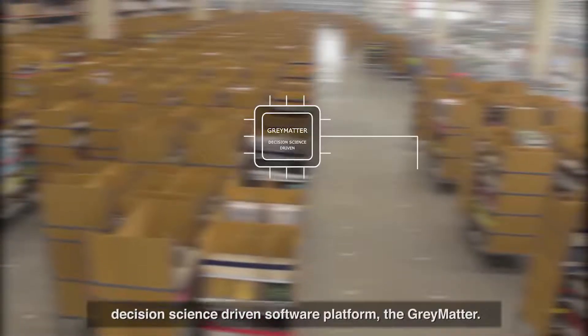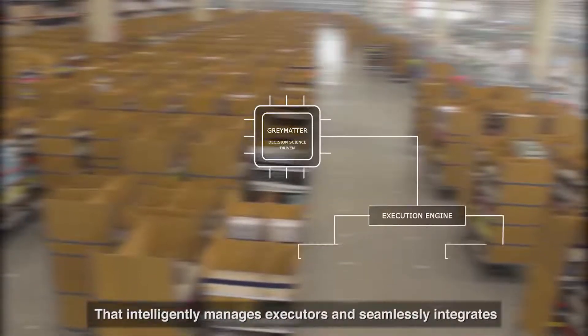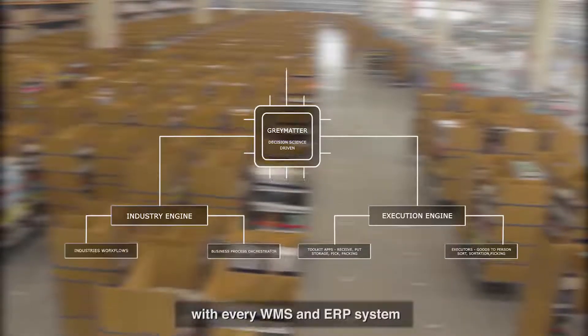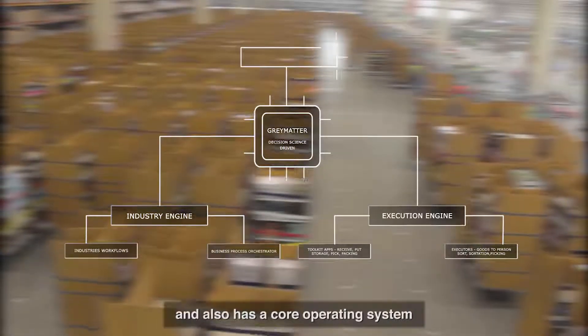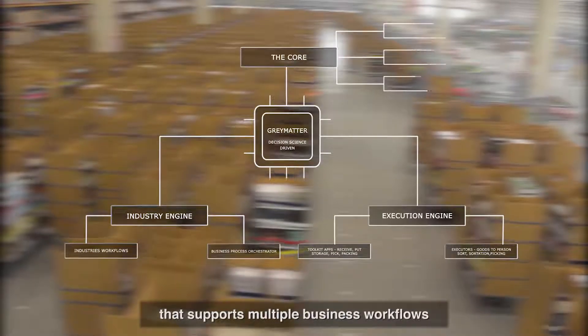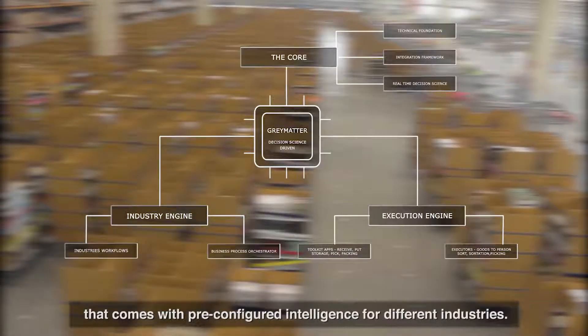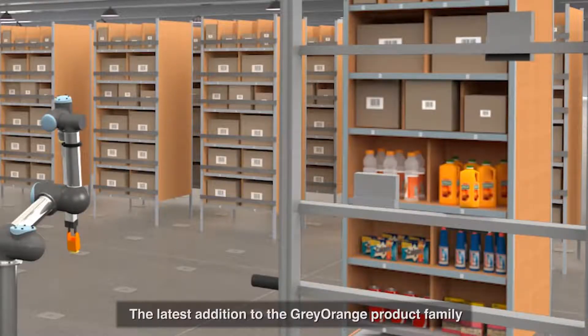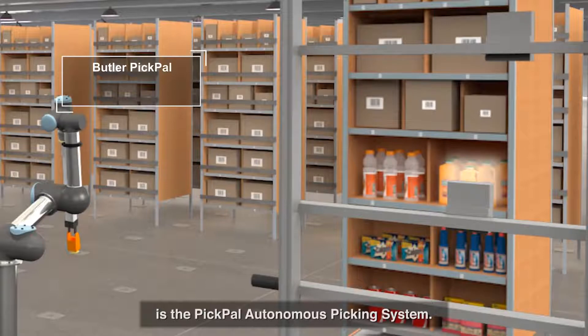All this is powered by a state-of-the-art decision science-driven software platform — the Gray Matter — that intelligently manages executors and seamlessly integrates with every WMS and ERP system. It also has a core operating system that supports multiple business workflows, with pre-configured intelligence for different industries. The latest addition to the Gray Orange product family is the Pick Pal autonomous picking system.